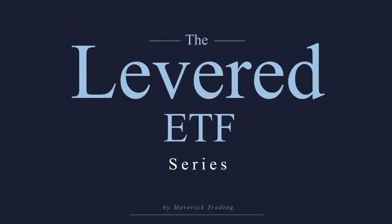Hello, welcome to our Leveraged ETF series. My name is Rob. I've been a trader with Maverick Trading for about 25 years now, and we're going to be talking about the LABU ETF.